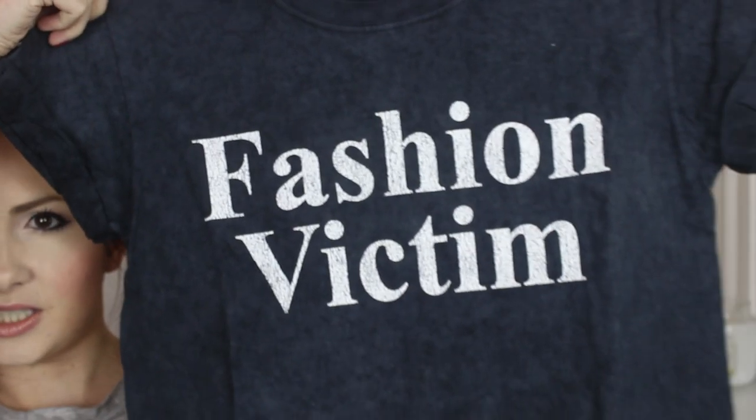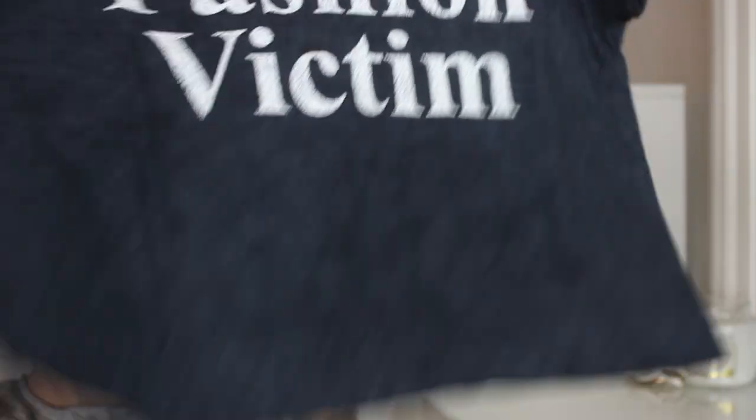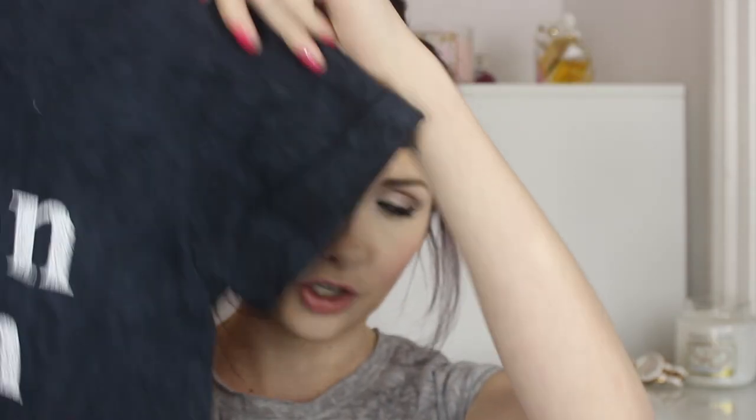The first thing I got was this crop top and it says 'fashion victim' on it. It's not super cropped — it's one of those loose, baggy crop tops with t-shirt sleeves. It's a navy-grey colour and I really like it. I haven't worn it yet but I think it will be great in the summer.